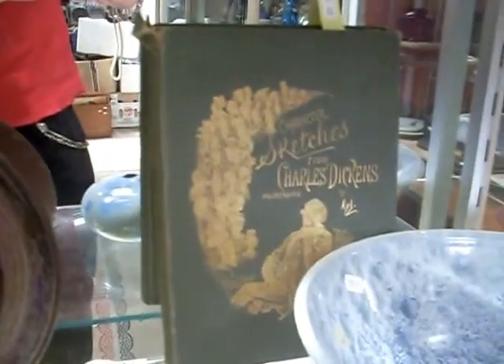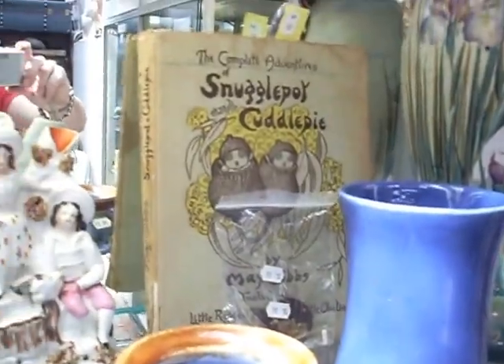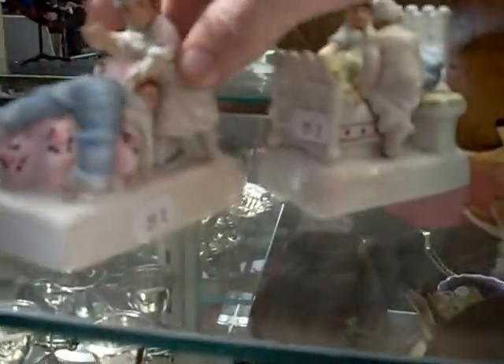Little Charles Dickens book — a lovely thing with colour lithographic plates. Snugglepot and Cuddlepie, early edition book. Couple of bits of Fowler. Pretty cool little lot — the two Victorian China fairings. The couple getting into bed and the young chap getting what looks like a bit of a spank. But something's broken out of her hand — don't know what it was.